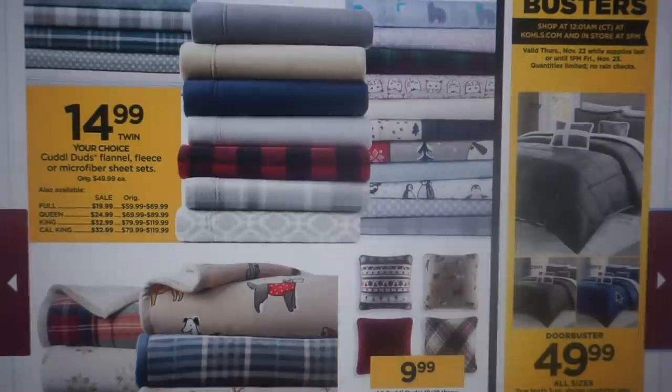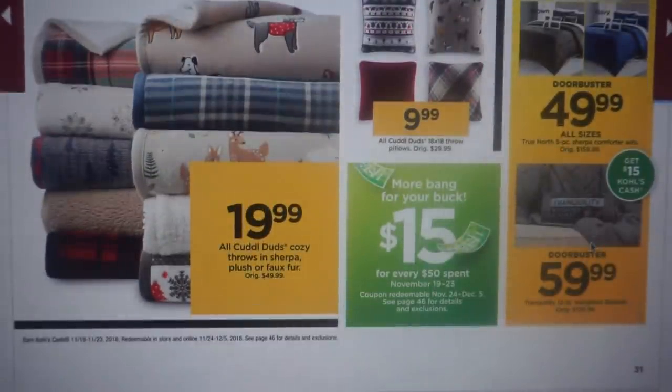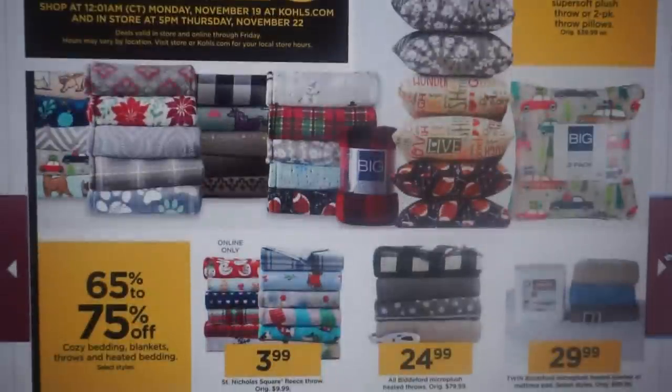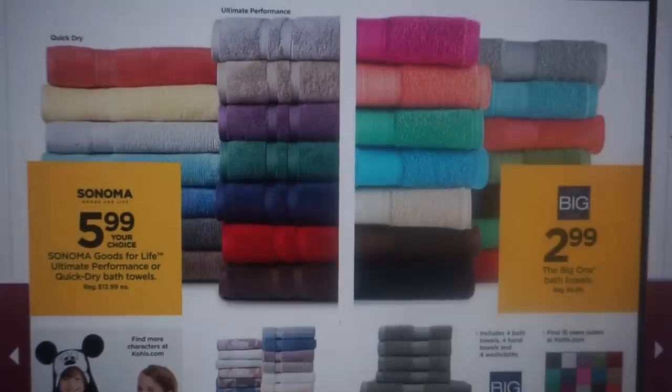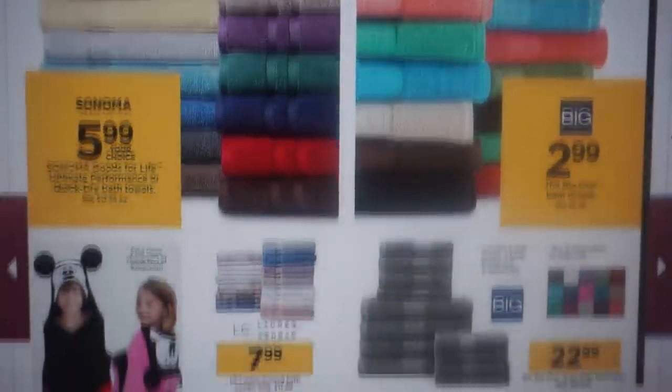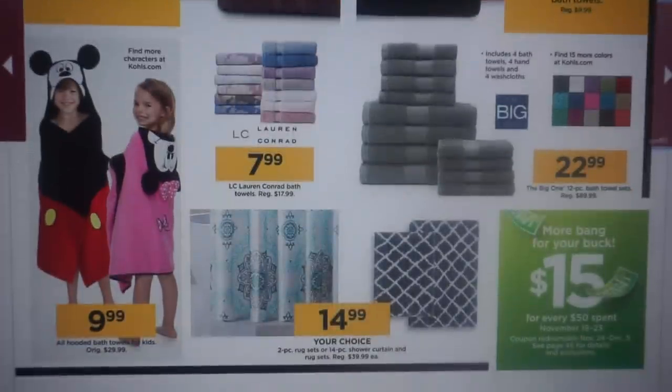Remember, these are valid through Thursday the 22nd and while supplies last. You can start shopping online at Kohl's.com to grab these door busters. Lots and lots of bedding, towels, and things like that as well. There are some cute little Mickey hooded towels for kids at $9.99.